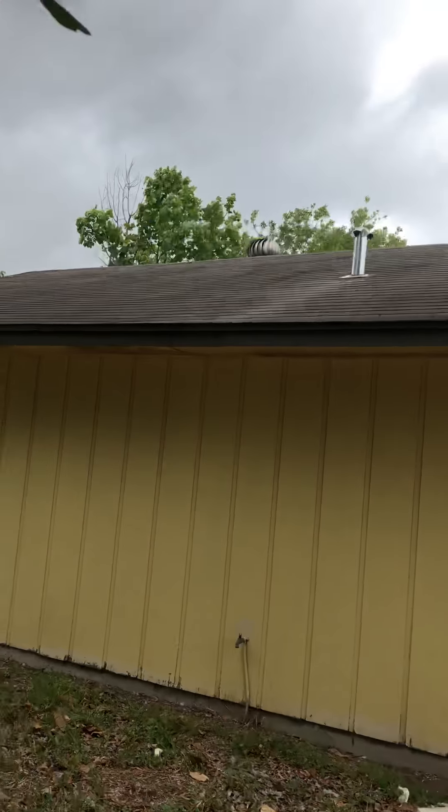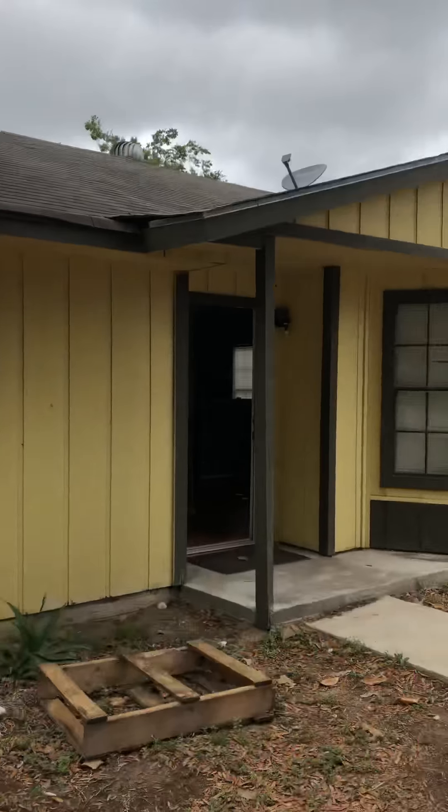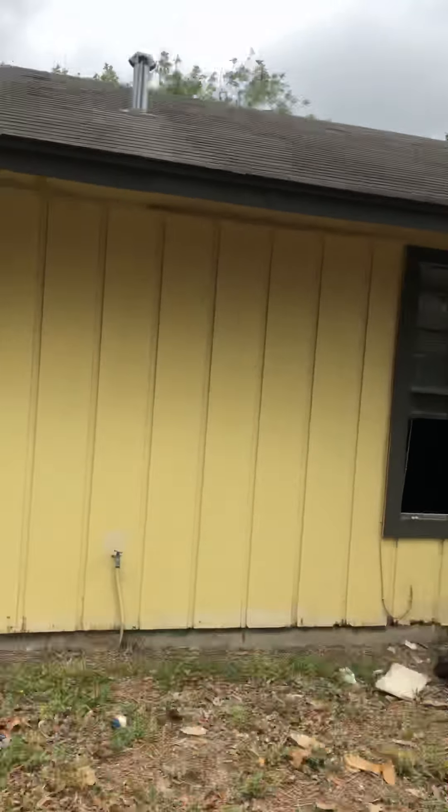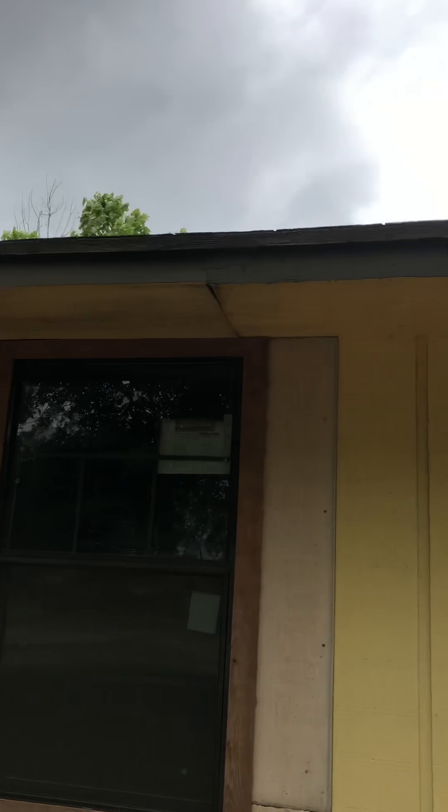For the most part the roof looks pretty good in the front. There is an area that's got some gaps there. Those satellite dishes are going to need to be removed. The soffit and fascia, which is the front, looks pretty good. I don't see any major rotting or anything there.